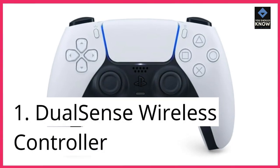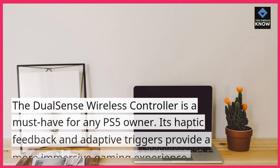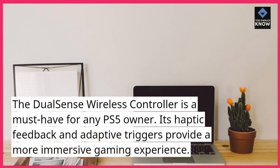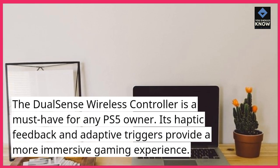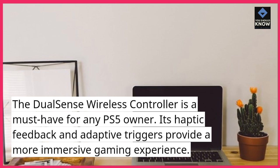1. DualSense Wireless Controller. The DualSense Wireless Controller is a must-have for any PS5 owner. Its haptic feedback and adaptive triggers provide a more immersive gaming experience.